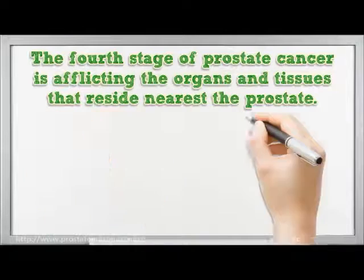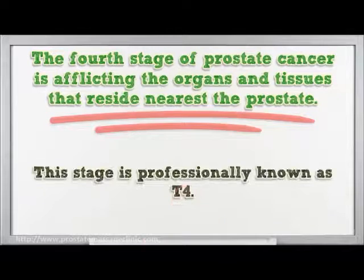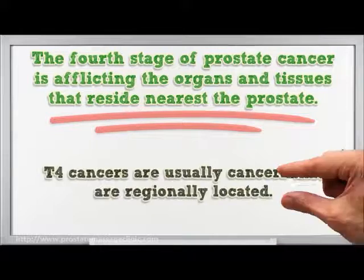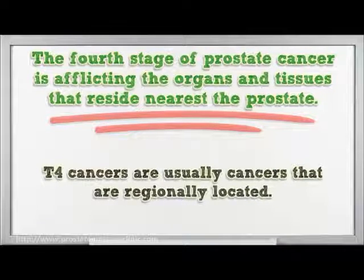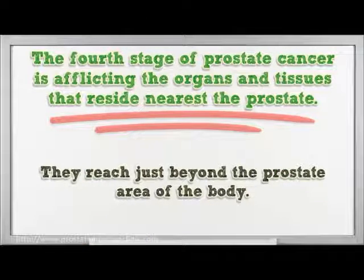The fourth stage of prostate cancer afflicts the organs and tissues that reside nearest the prostate. This stage is professionally known as T4. T4 cancers are usually regionally located cancers that reach just beyond the prostate area of the body.